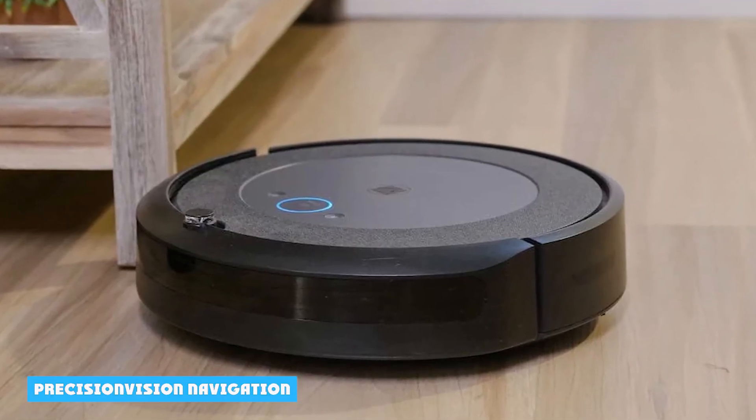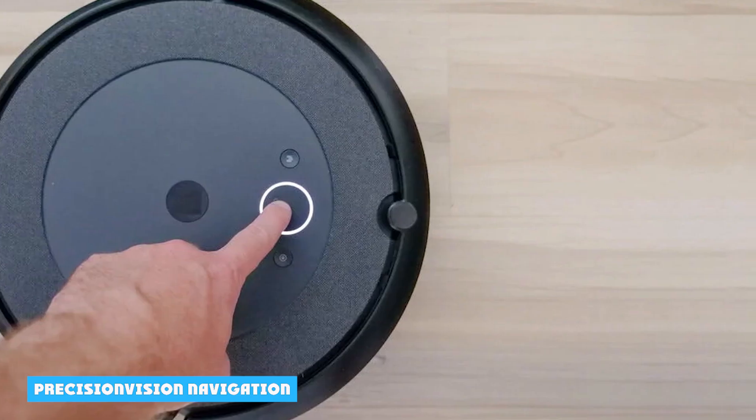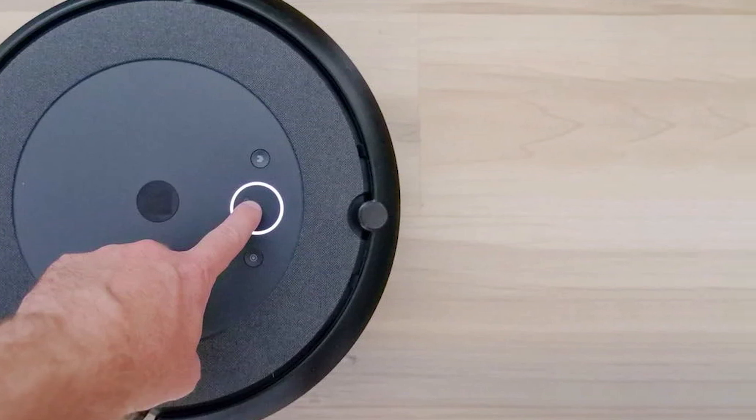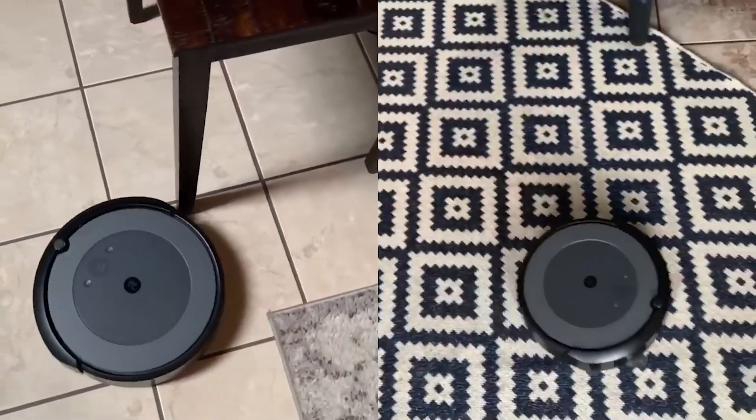In addition, the Roomba J7 uses precision vision navigation. This technology has now been developed to such an extent that robot vacuum cleaners with this technology can recognize and avoid dog poo. iRobot is so assured that this will work that they even have a warranty for it.